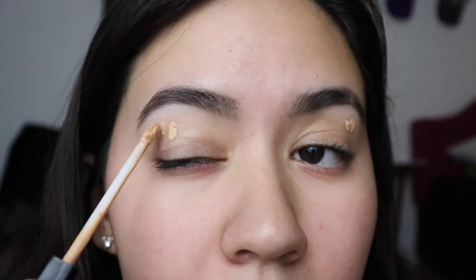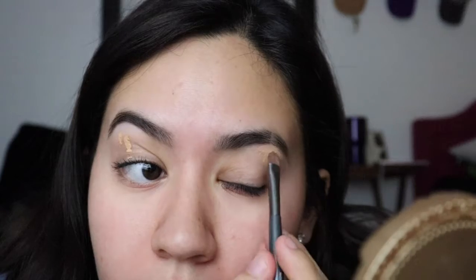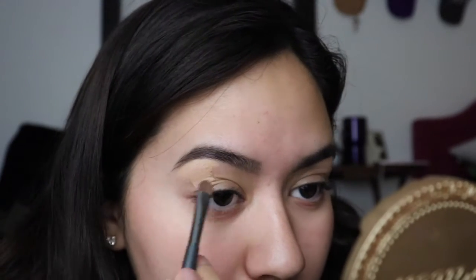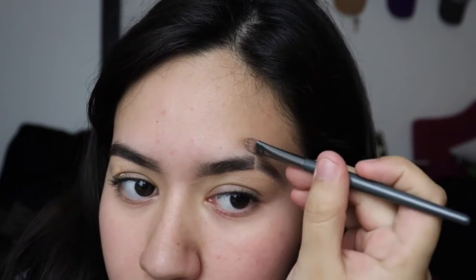I brush them out like so, then I clean them up a little bit with the Maybelline concealer. And when it comes to the little cut that I made, sometimes I like to make it more noticeable.